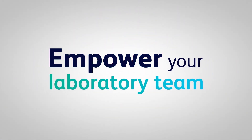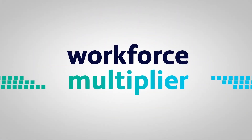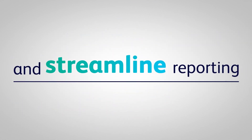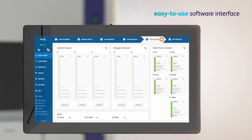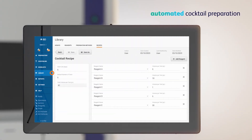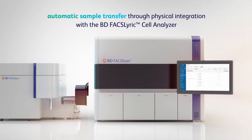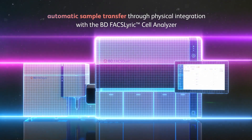Empower your laboratory team with a workforce multiplier that can reduce errors and waste, standardize protocols, and streamline reporting. With an easy-to-use software interface, automated cocktail preparation, and automatic sample transfer through physical integration with the BD FACSLyric Cell Analyzer,